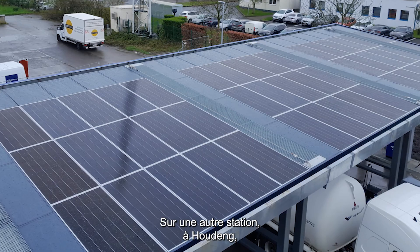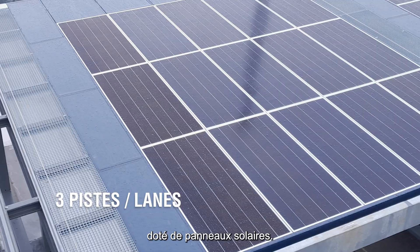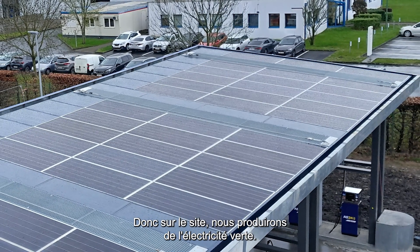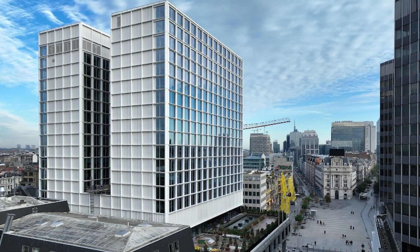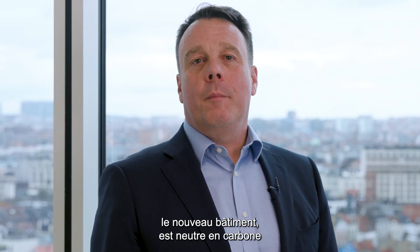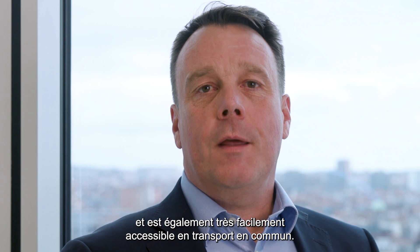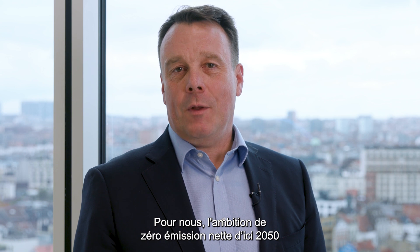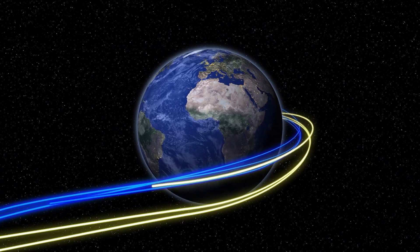On another station in Noudin, we are building a three-lane station with a special canopy to hold solar panels, so we will produce green electricity on-site. For our company car fleet, we are switching all vehicles to full EV. Our offices in Brussels are in a new carbon-neutral building, easily accessible by public transport. For us, the Net Zero ambition by 2050 is achievable if all stakeholders work on it starting now.